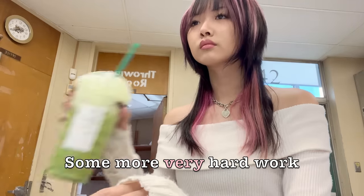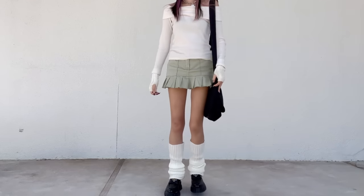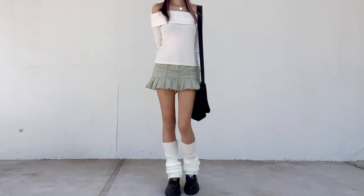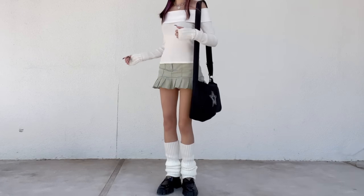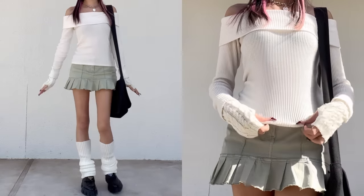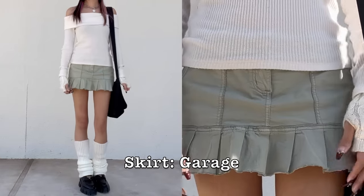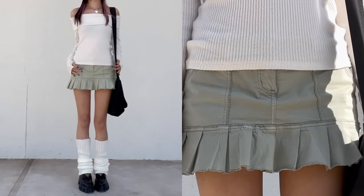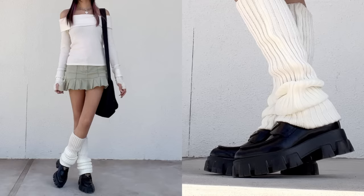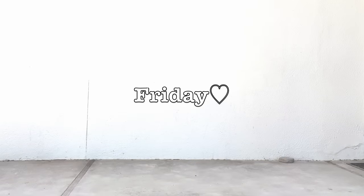Thursday's outfit is probably one of my favorites in the video. I love the combination of white and green for winter — it looks so good together. I had the perfect pair of white bunny earmuffs planned but I lost them, which is really sad. I love off-the-shoulder tops right now and this one is by Abercrombie and Fitch, got it on Poshmark — it's white and ribbed. I'm wearing arm warmers with it. The skirt is from Garage in a muted green cargo style with pleats at the bottom. I finished with leg warmers and my Prada loafers, which are a huge staple in my wardrobe.